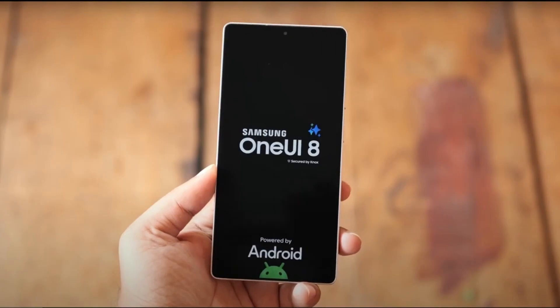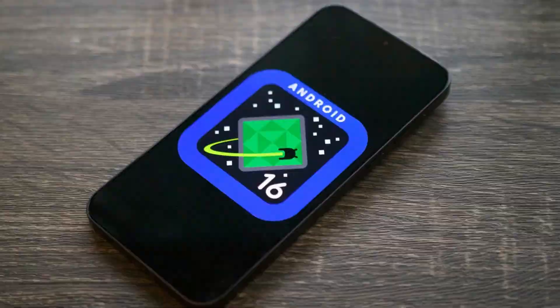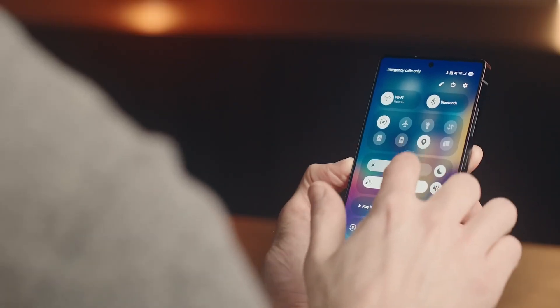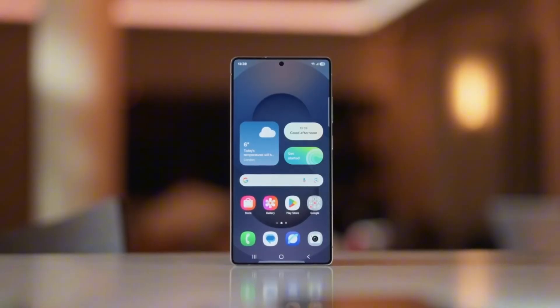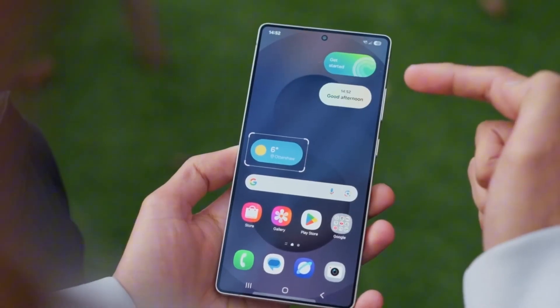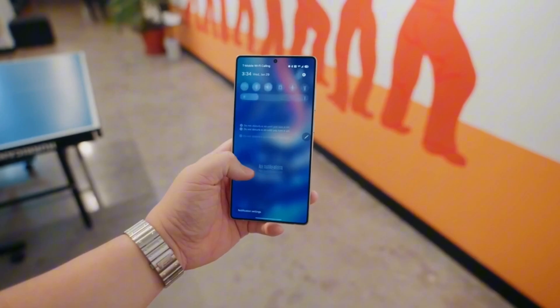Samsung fans, buckle up — One UI 8 is about to shake things up, and Android 16 is making its grand entrance on Samsung phones this summer. But what does this mean for you and your device? The beta program is just around the corner, and you won't want to miss the details on when and how you can get in on the action. So when exactly does this new software drop, and which phones are lucky enough to get first dibs?